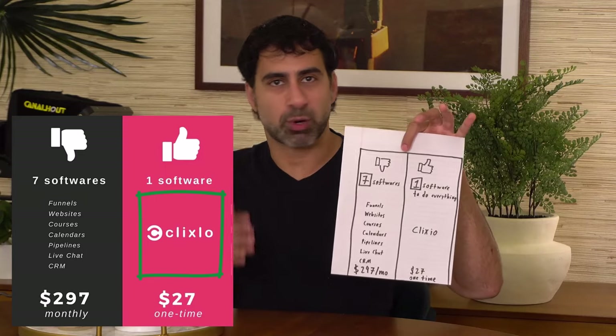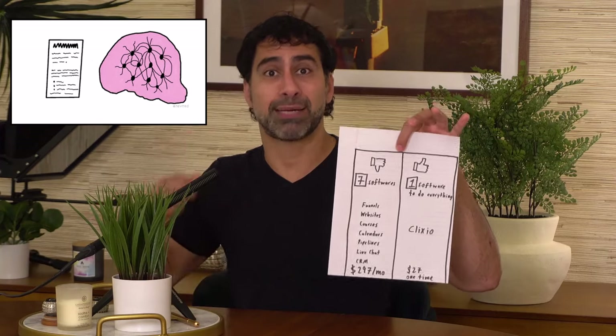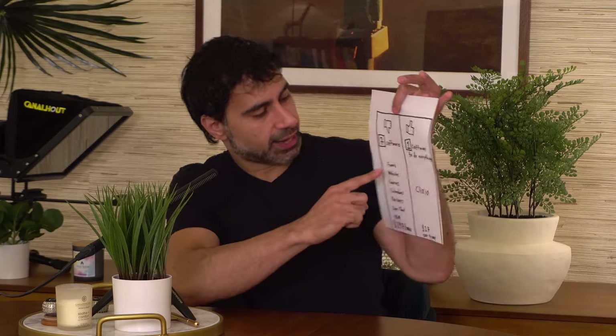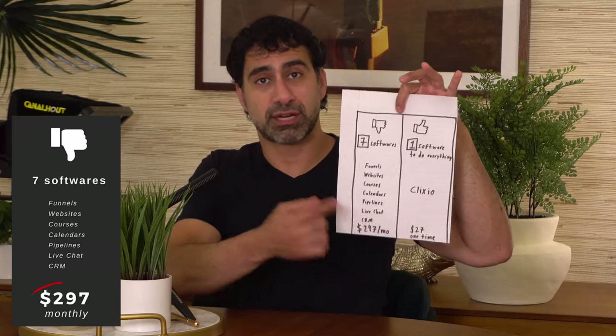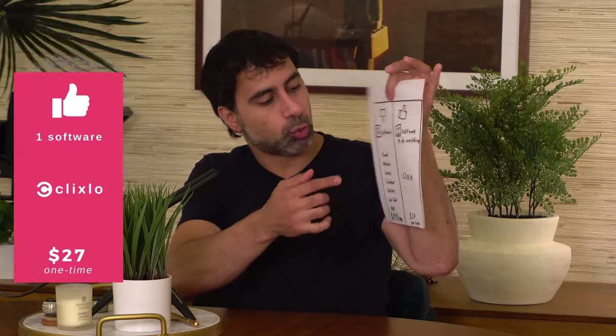This ad is one of my favorite image formats that transmits a ton of information — it's a classic before and after. You've seen it before: someone's skinny after losing a lot of weight after being overweight. Before and afters work so well because they show an entire transformation. Someone seeing this can say, 'I'm paying for funnels, websites, courses, calendars, pipelines, live chat, CRM — all these different things — and it adds up to several hundred bucks a month. What if we just switch to one thing?'